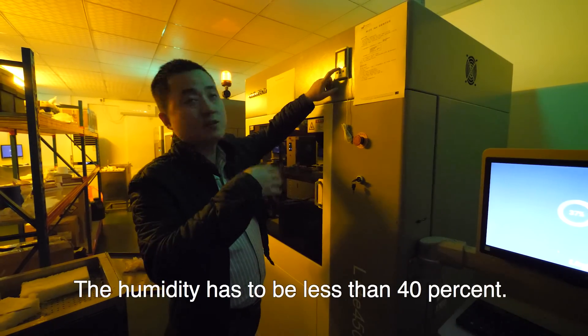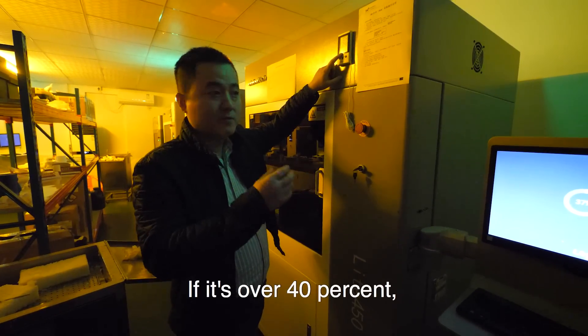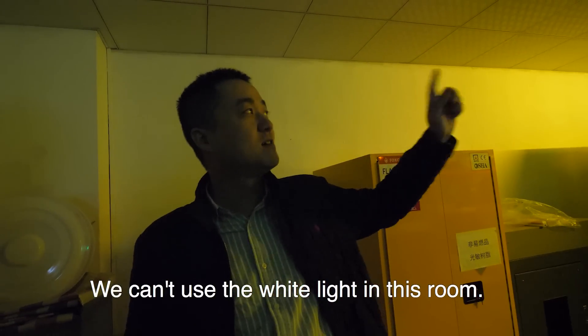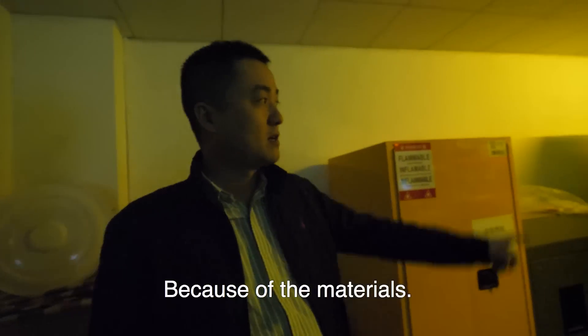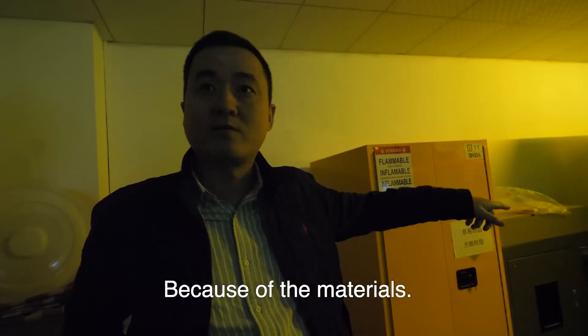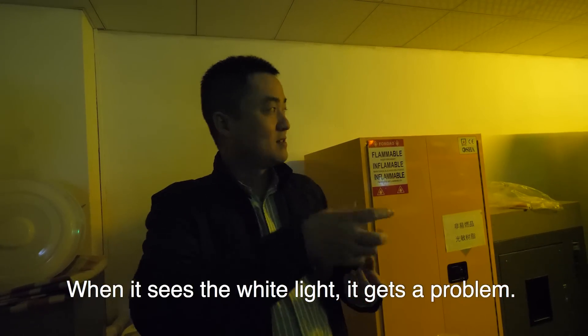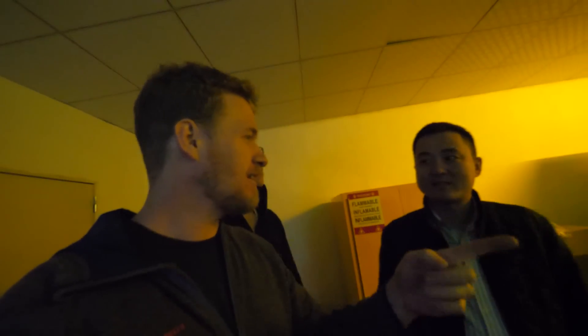We have to keep humidity below 40%. If it's over 40%, the material will get a problem. We cannot use white light in this room because this is a photo-sensitive material — when it sees white light it gets a problem. So we use these orange-yellow lights so you can look inside the machines and open the doors without ruining the print.